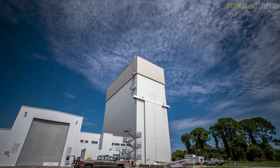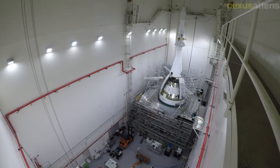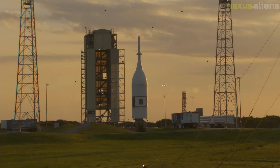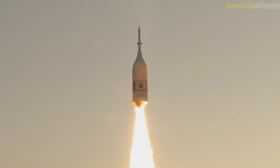On March 17, 2022, Artemis 1 rolled out of High Bay 3 from the Vehicle Assembly Building for the first time to perform a pre-launch wet dress rehearsal. During the initial WDR attempt on April 3rd, the test was scrubbed after a mobile launcher pressurization problem. A second attempt was scrubbed on April 4th after problems with inconsistent gaseous nitrogen supply, liquid oxygen temperatures, and a vent valve that had been left closed prior to the test.